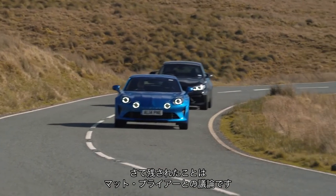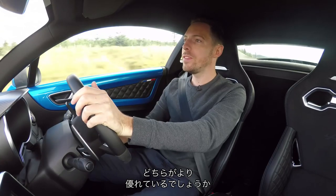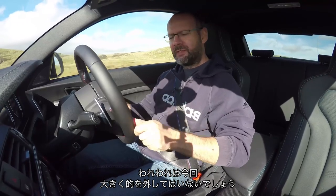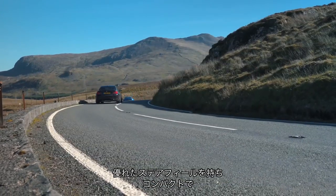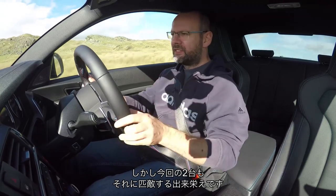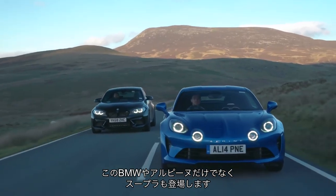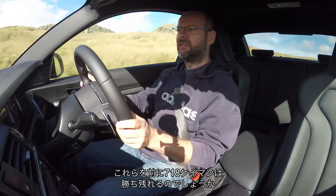All that's left to do is have an argument about which of these two cars is better. And when we're making that decision, I don't think we're missing out too much. Porsche has an incredible mid-engine chassis, really great steering, feels compact, rides and handles — does all of the things that you should. But there is enough now in these other cars, the BMW and the Alpine. Don't forget there's a Toyota Supra coming — a lot of cars that can give the 718 Cayman a very, very hard time.